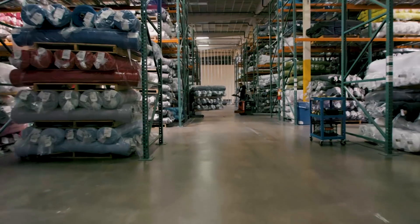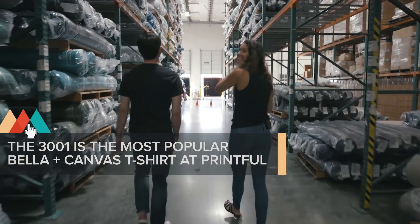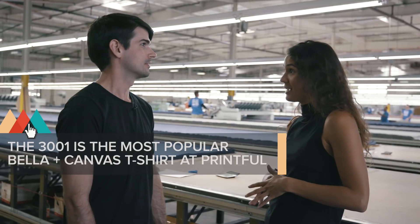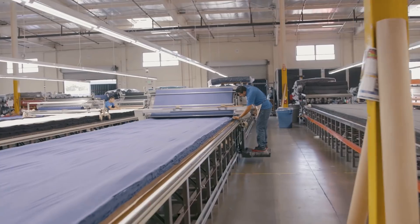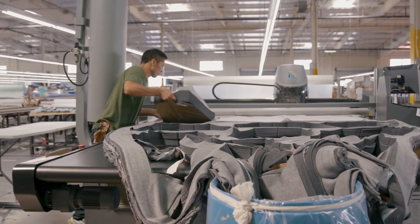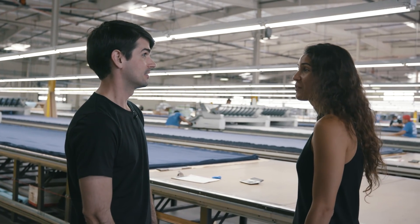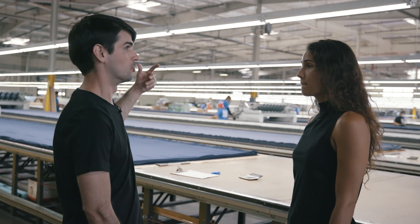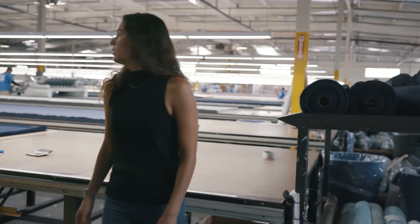Once we receive the fabric, everything gets taken over to our cutting floor, which I'm going to take you to right now. We have the biggest state-of-the-art cutting floor in North America. We have 25 cutting tables on our floor right now, and we are actually expanding — we're going to have 50 cutting tables in about six more months. On the table, it cuts through about 150 layers of fabric at a time, cutting between 6,000 to 7,000 units. And that's the same on all 25 tables.